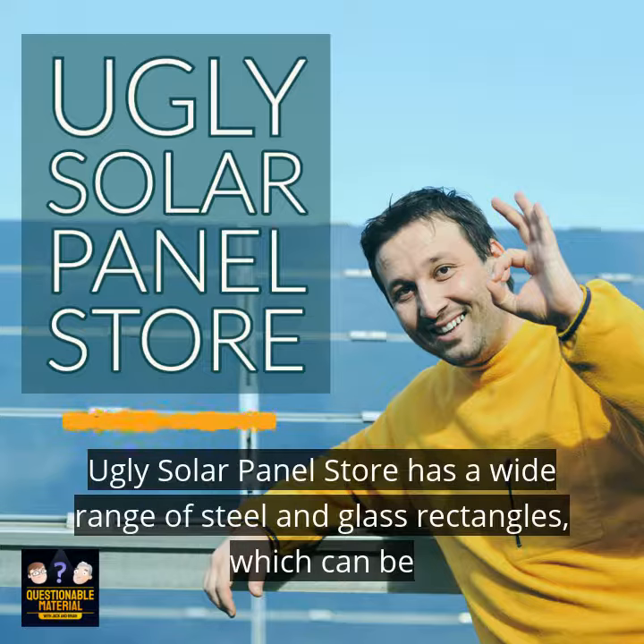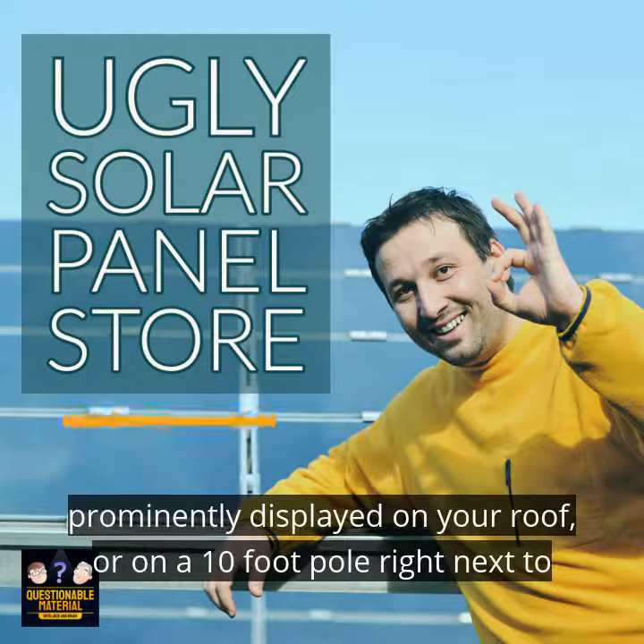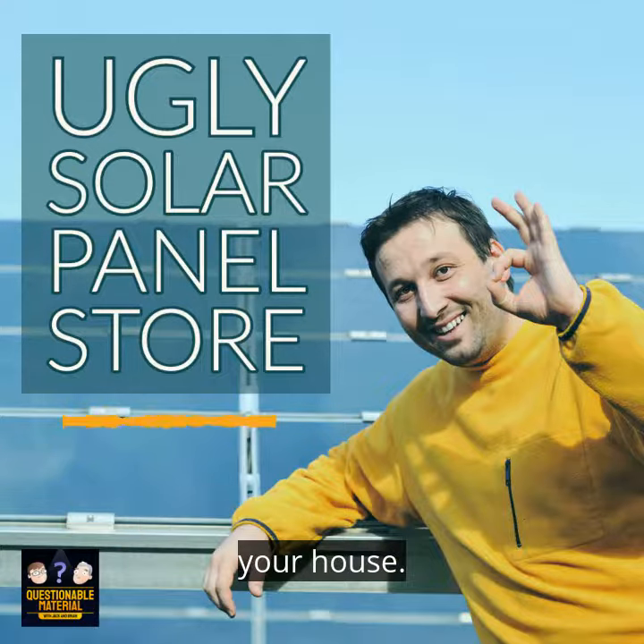Ugly Solar Panel Store has a wide range of steel and glass rectangles, which can be prominently displayed on your roof or on a 10-foot pole right next to your house. Ugly Solar Panel Store.